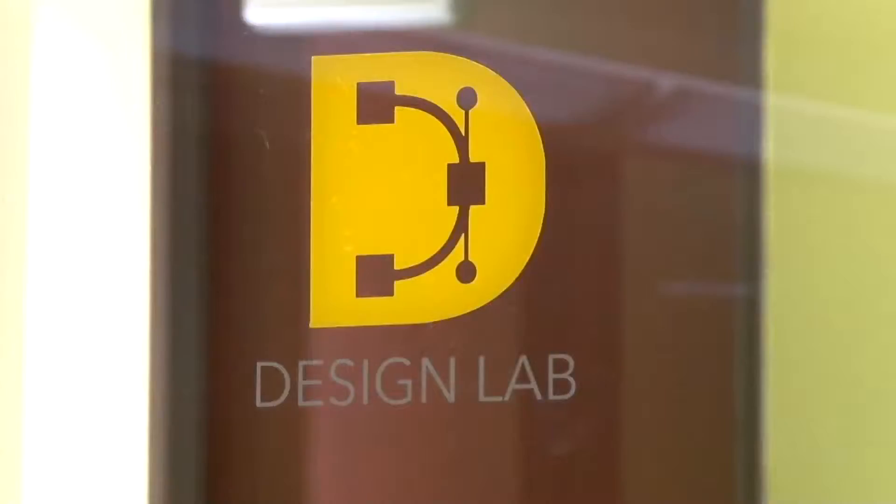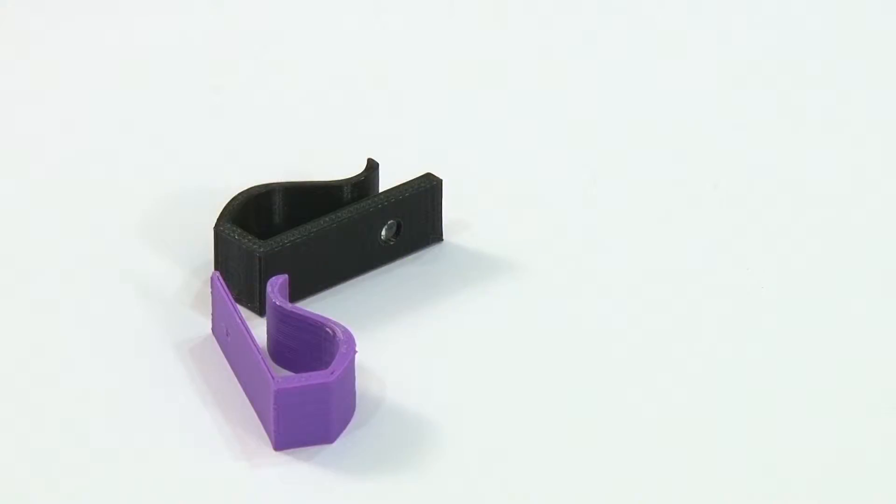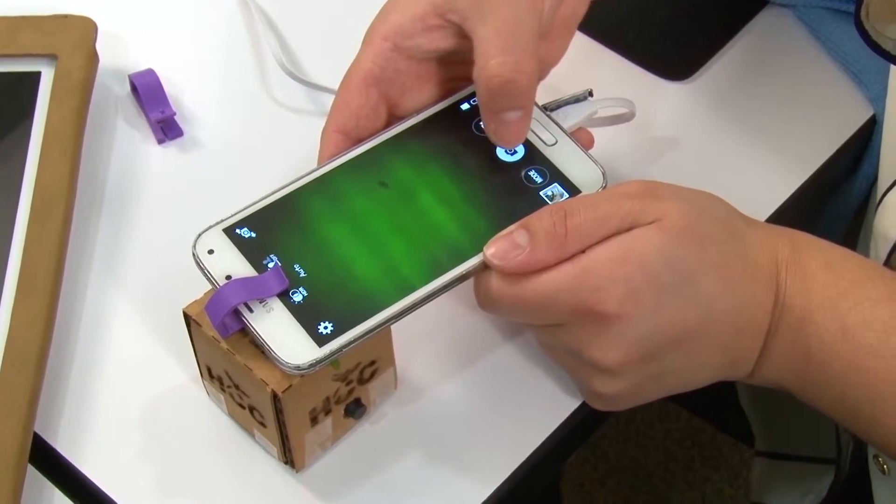Hi, I'm Stacy Hawkins. HCC is home to several fabrication labs that put the latest technology in the hands of students, including clips that transform your smartphone into a microscope. Sarah Kerrien explains the part these tools play in the classroom.